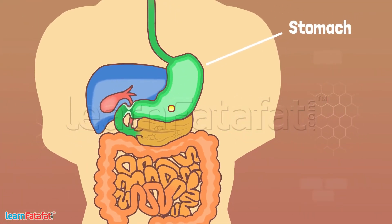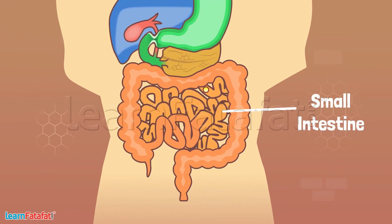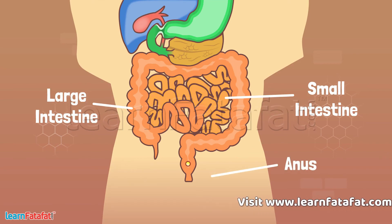From the stomach, the food goes to the small intestine. The essential nutrients are taken up by the small intestine for use by the body, and the remaining waste material is transported into the large intestine. Finally, the waste material is removed from the body through the anus.